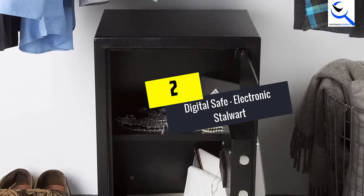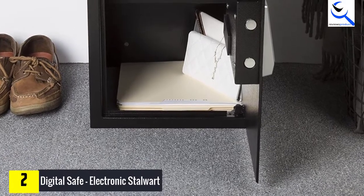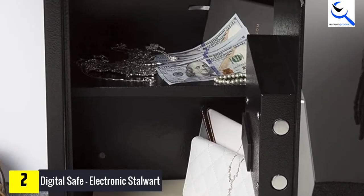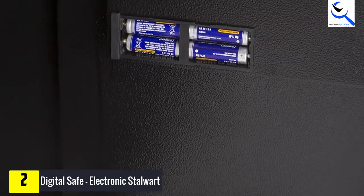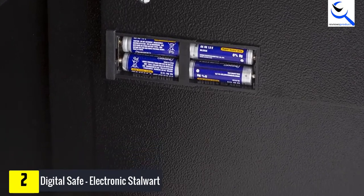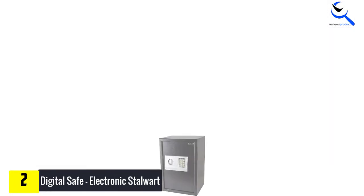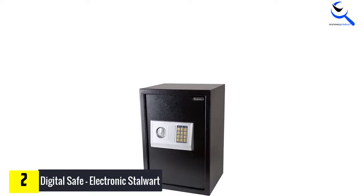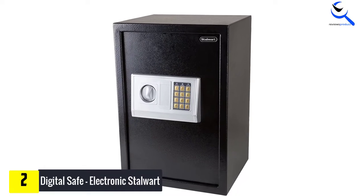At number 2, we have the Digital Safe by Electronic Stalwart. If you are investing quite a sum in a fireproof safe, you should definitely prefer a reliable option such as this one from Stalwart. This digital safe offers a longer warranty period than most other options. A digital safe is supposed to last a very long time, especially if you are investing a high sum while buying it. Therefore, we are bringing the digital safe from Stalwart onto our picks today. The Stalwart digital safe measures about 14x12x20 inches in size and features an 11-inch wide chamber for storage. The walls and door of the safe are made up of alloy steel, which is pretty common for premium safes.